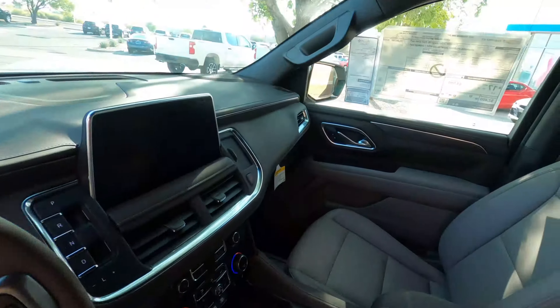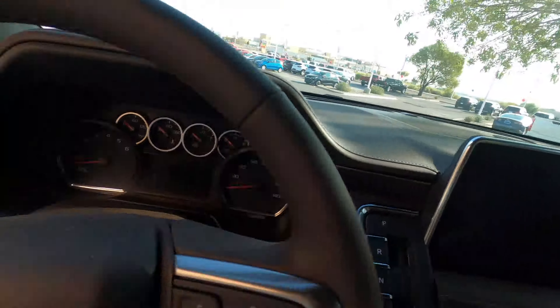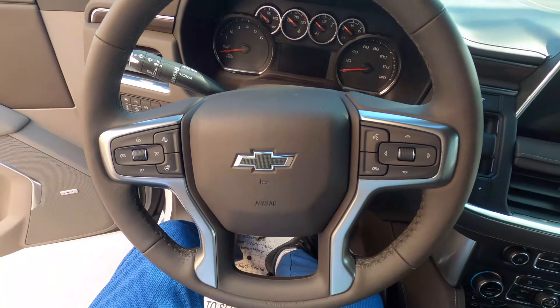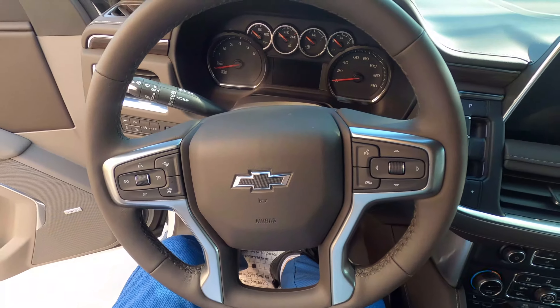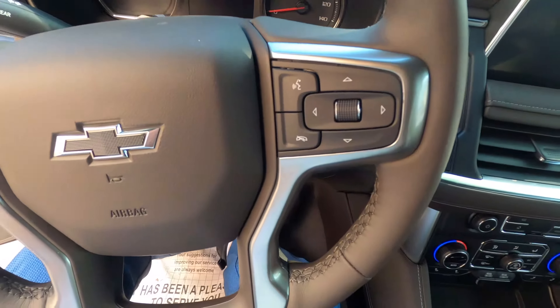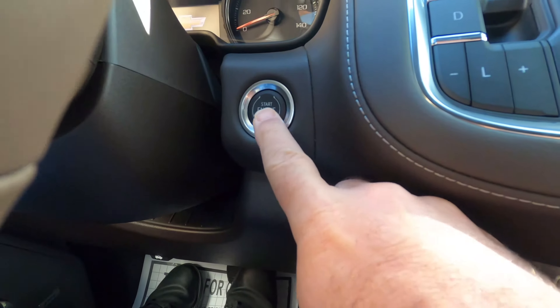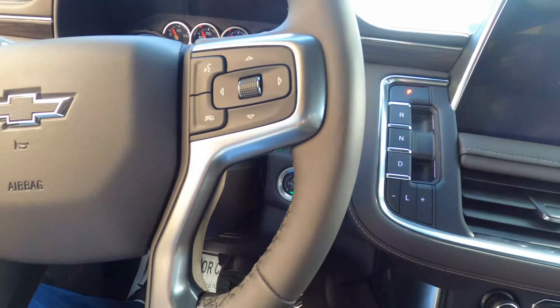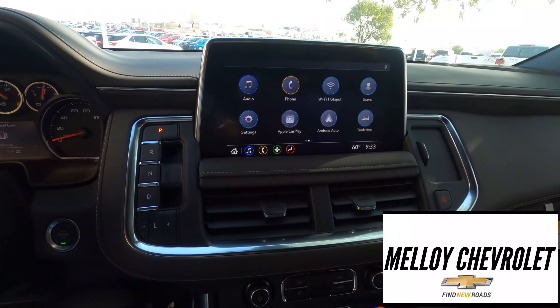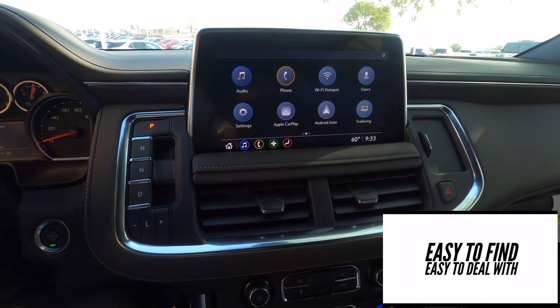Jump up into the seat. So looking at the driver's compartment here, you can see cruise control, it's got the hands-free system. Let's start it up — push button start. Here we go. Look at the display this thing's got — huge. You can sit here and watch a movie.